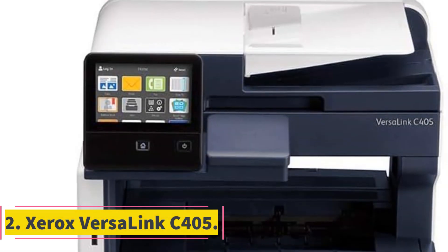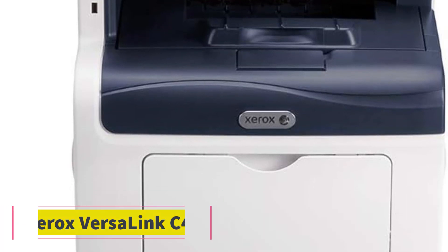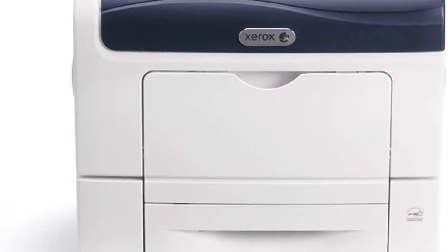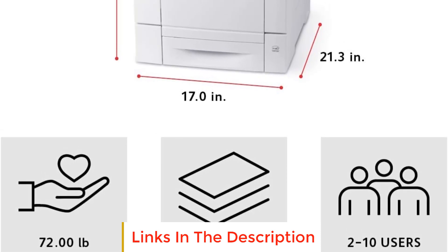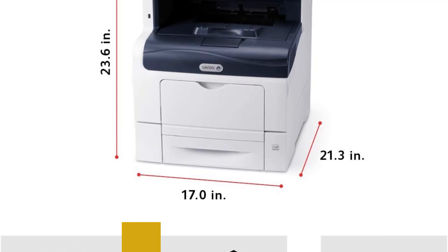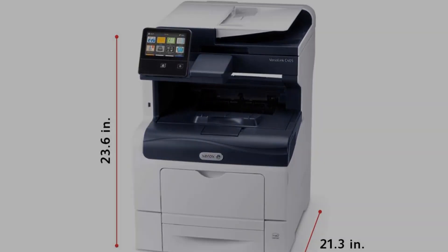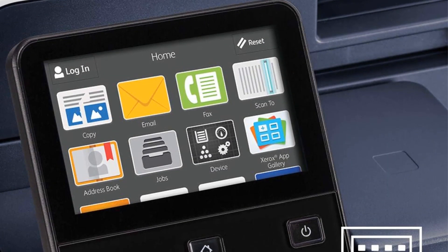Number 2: Xerox Versalink C405. The Xerox Versalink C405 is a powerful multifunction color printer designed to provide businesses with a seamless and efficient printing experience. It is engineered to deliver consistent and flawless performance right out of the box, allowing users to focus on their core tasks without being burdened by complex setup procedures.